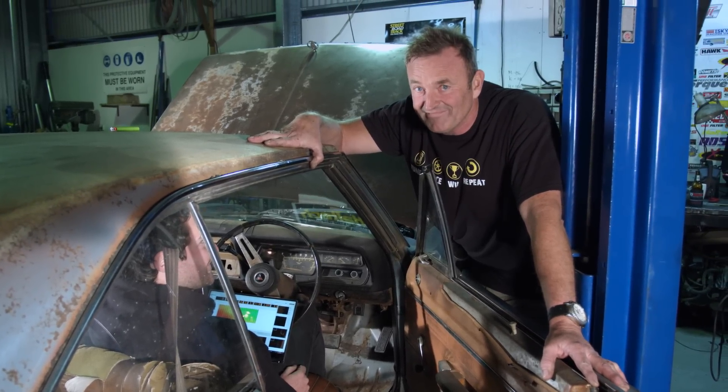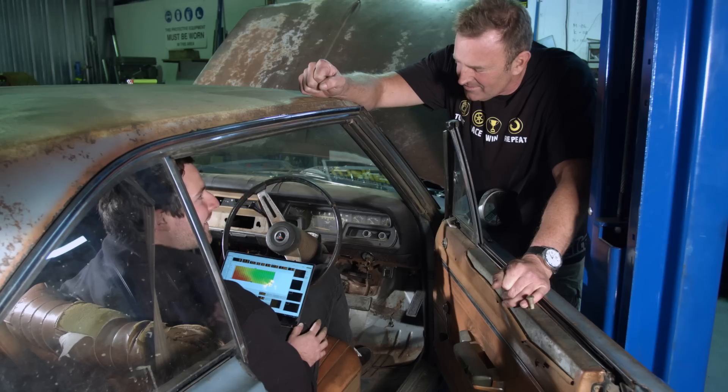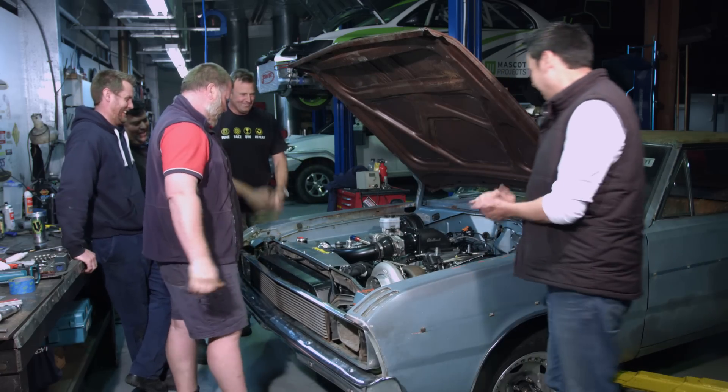The moment of truth. I'm nervous. Make sure you tune in to the next episode, where we're going to have the car on the Haltech dyno to see how much horsepower we can make. I'm Mitch — see you later.